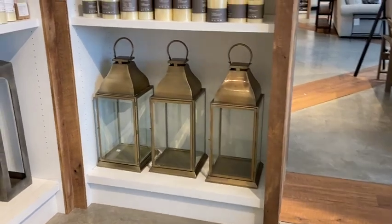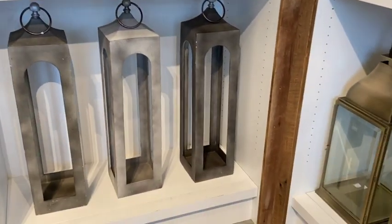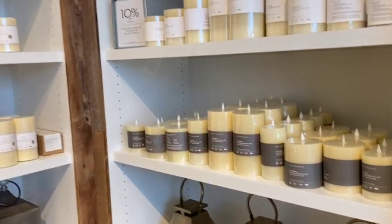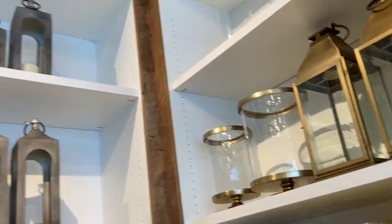And the lanterns — I really like the ones that have a concrete look. Again, they almost look concrete. And they have them in different sizes here. I really like those — those are really cool.